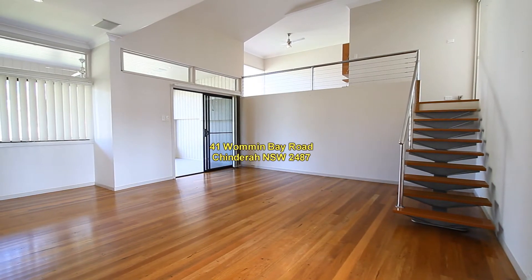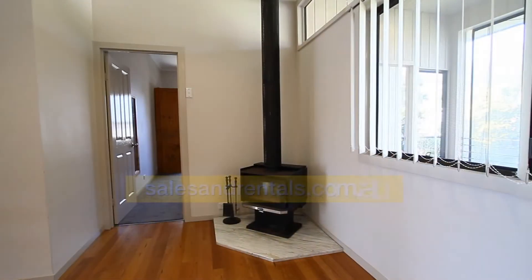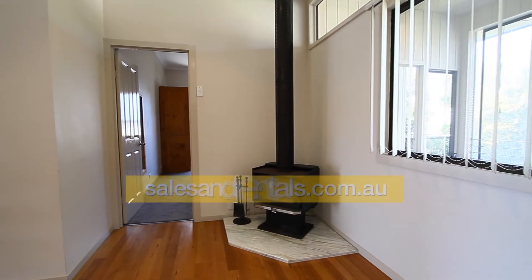Going inside the property into the lounge room, you can see there's a mezzanine floor up top — we'll come back to that in a minute. The lounge room is spacious and has a combustion stove to keep you warm in the winter months.